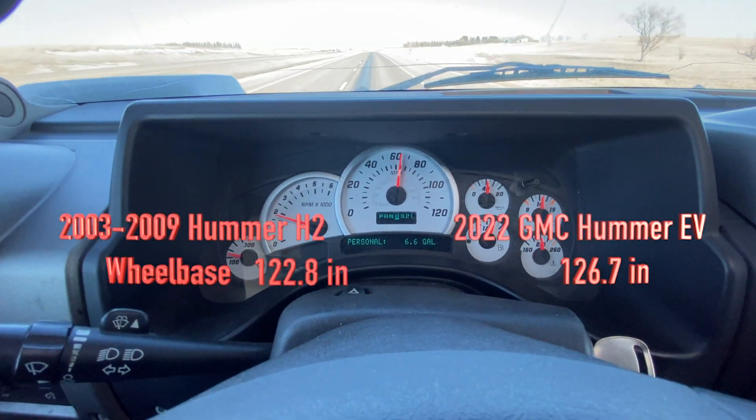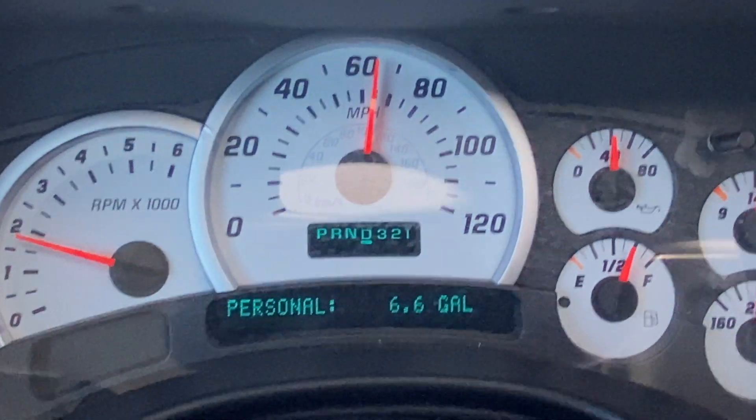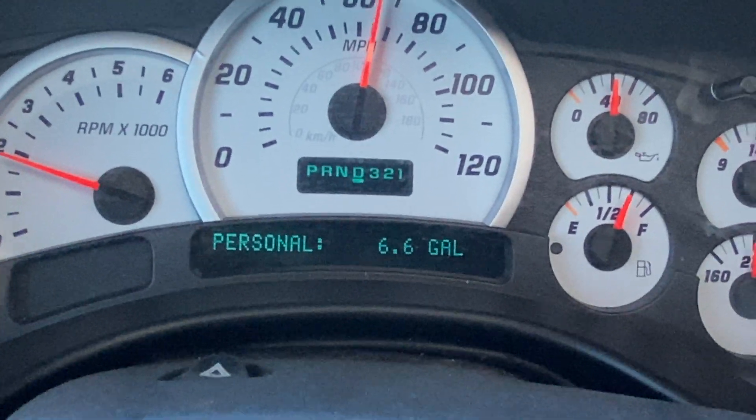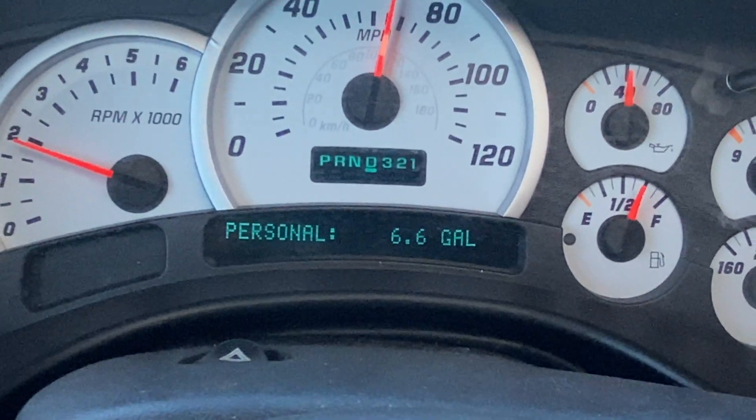For the wheelbase, you can see that the Hummer EV has a longer wheelbase, and a longer wheelbase generally will equate with a smoother ride.